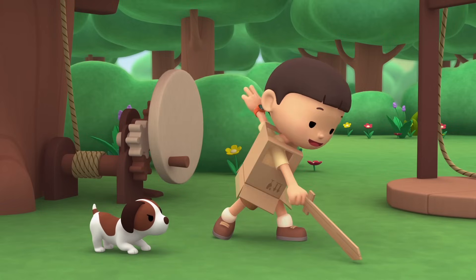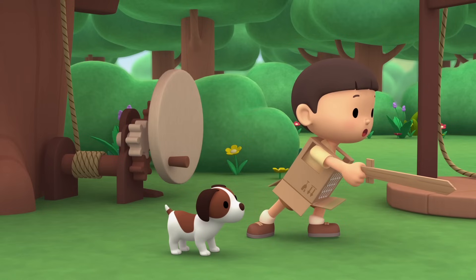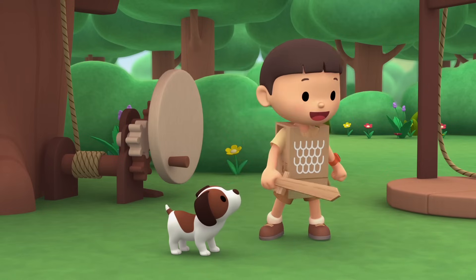Hi-ya! Take that! And that! And that! He's getting away! After it!